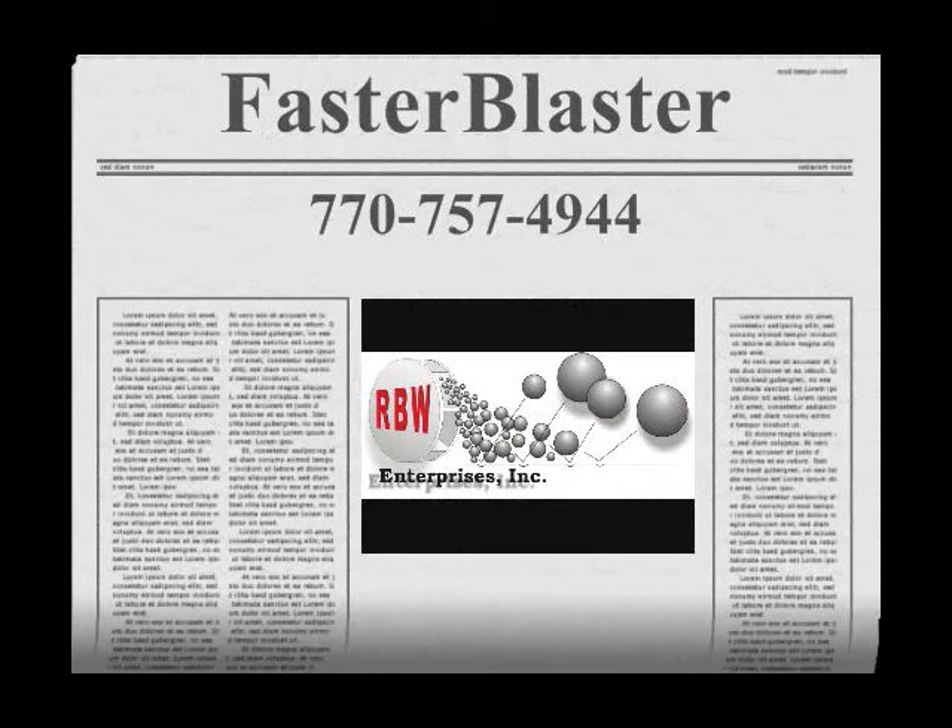Thanks for watching. I've got the machine you need and more money saving tips, so give me a call at 770-757-4944.